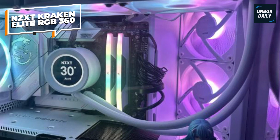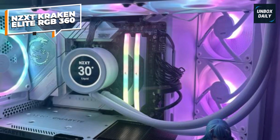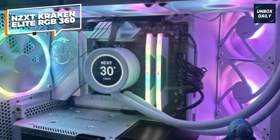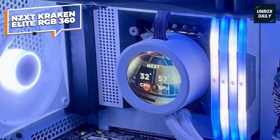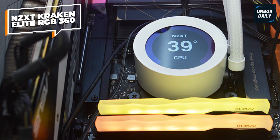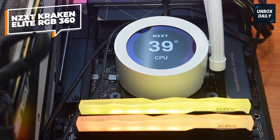With NZXT's CAM software, you can easily control the LCD display, RGB lighting, and fan speeds, making it a completely personalized experience. For anyone wanting both performance and customizable style in one sleek package, the NZXT Kraken Elite RGB 360 is a showstopper.